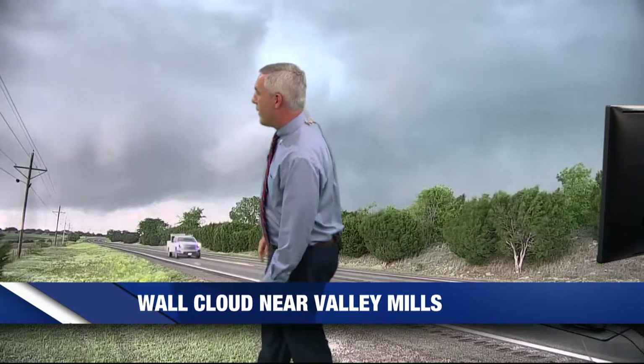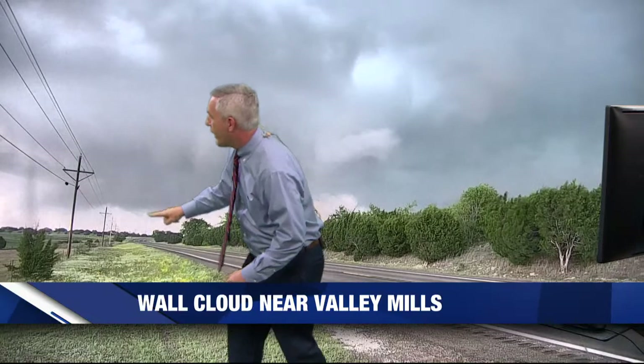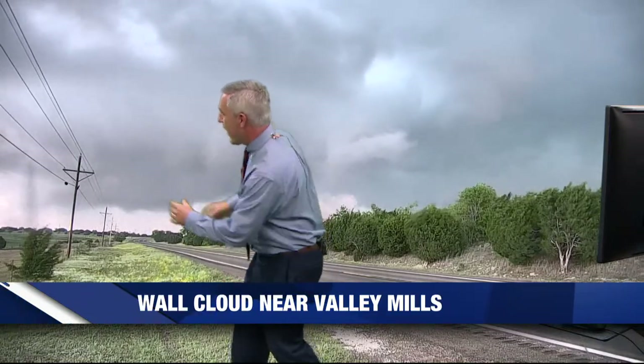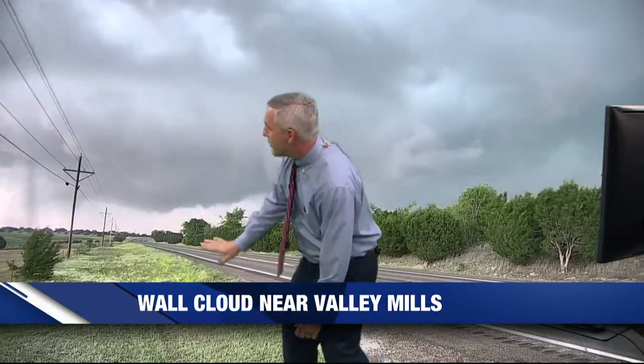It's trying to form right now. So what you're seeing — you see these clouds right here, folks, that are moving. Thunderstorms when they're rotating like this do so counterclockwise. What Camille's watching is kind of that rotation around. Right in here is where the tight rotation is. To get folks who are just tuning in, this is Highway 317 between Crawford and Valley Mills. We're getting some lowering and some potential little funnels that are trying to form.